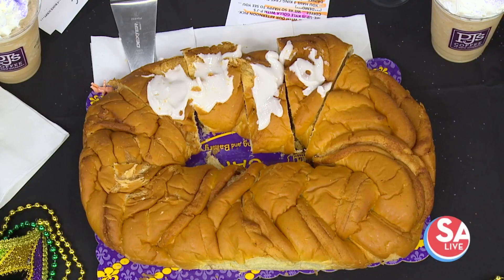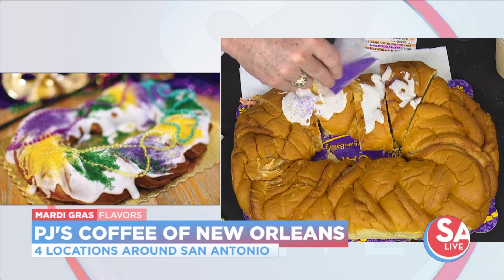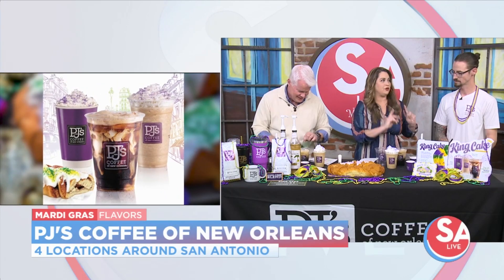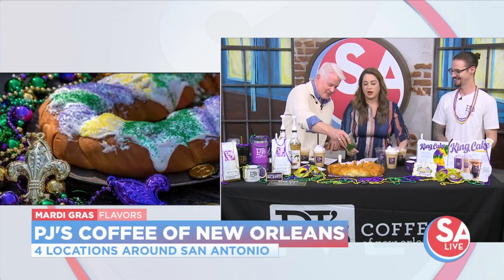Drink your coffee and sprinkle away with those purple sprinkles. And where are you located? Because you have several locations — four locations around town? Yes, out past the Rim.